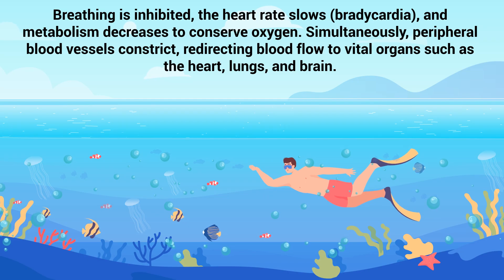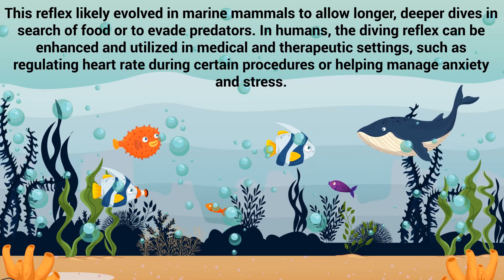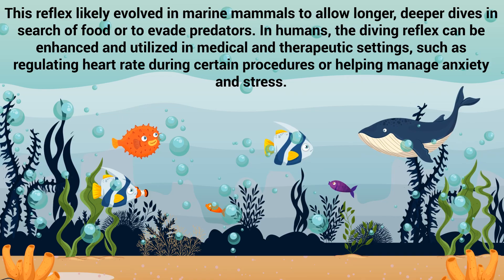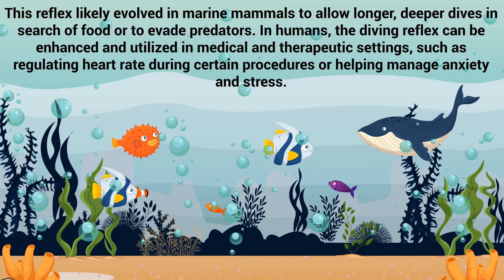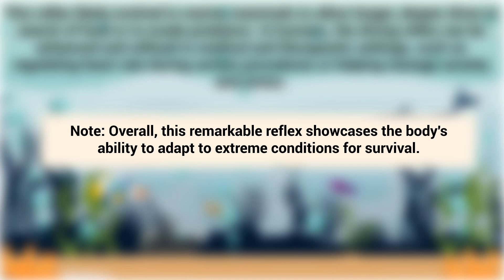Simultaneously, peripheral blood vessels constrict, redirecting blood flow to vital organs such as the heart, lungs, and brain. This reflex likely evolved in marine mammals to allow longer, deeper dives in search of food or to evade predators. In humans, the diving reflex can be enhanced and utilized in medical and therapeutic settings, such as regulating heart rate during certain procedures or helping manage anxiety and stress. Overall, this remarkable reflex showcases the body's ability to adapt to extreme conditions for survival.